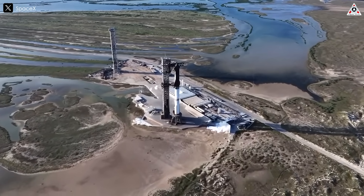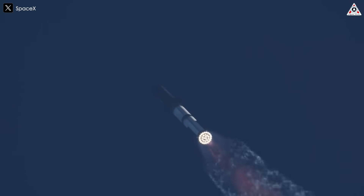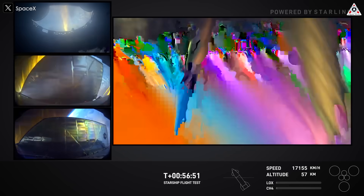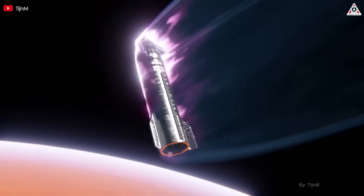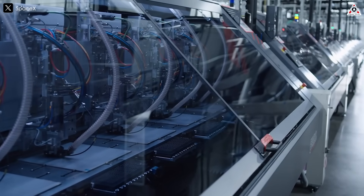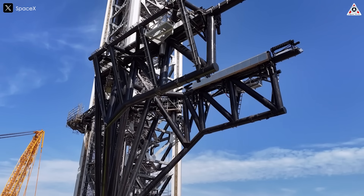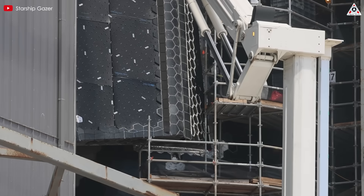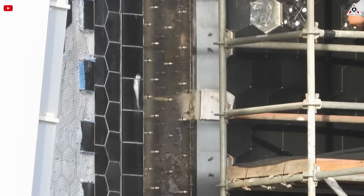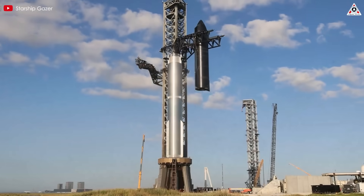For Starship, a vehicle intended to re-enter Earth's atmosphere at hypersonic speeds and land intact for immediate reuse, the heat shield must withstand temperatures exceeding 2,500 degrees Fahrenheit while maintaining structural integrity. Running dozens of experiments simultaneously reflects the urgency and ambition of achieving this goal. In late 2024, Musk expressed confidence in achieving a fully reusable heat shield in 2025, a milestone critical for rapid reuse — landing, refueling, and relaunching with minimal refurbishment.